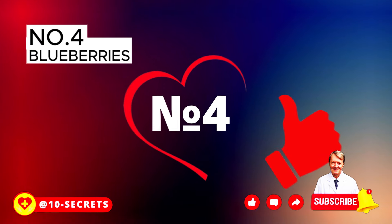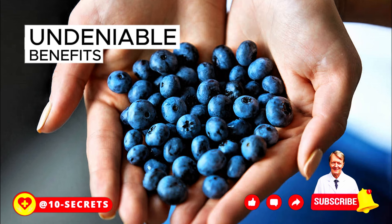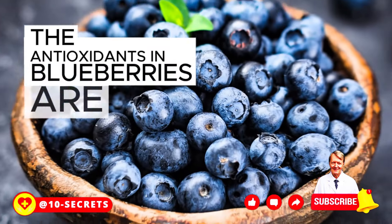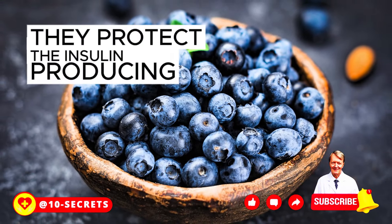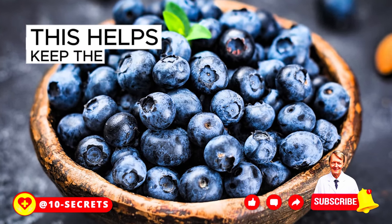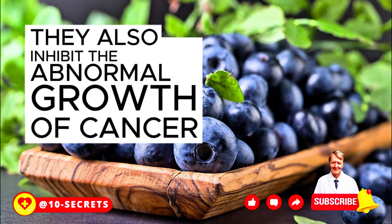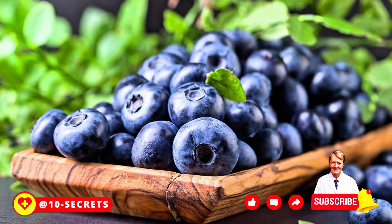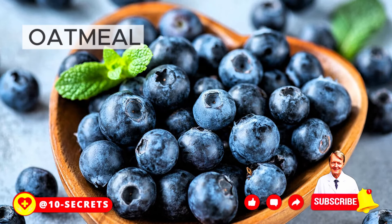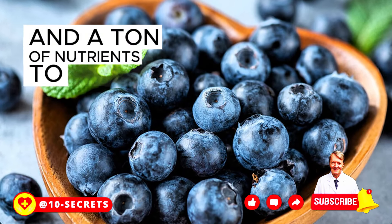Number 4: Blueberries. These tiny treats have many undeniable benefits for pancreatic health and overall wellness. The antioxidants in blueberries protect the insulin-producing beta cells in the pancreas and improve insulin sensitivity, helping keep insulin resistance at bay. They also inhibit the abnormal growth of cancer cells and help prevent pancreatic cancer. Add these berries to smoothies, oatmeal, or pancakes for an explosion of flavor and nutrients.